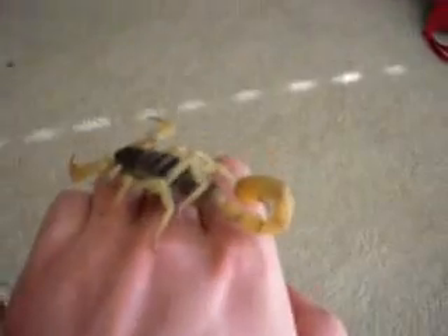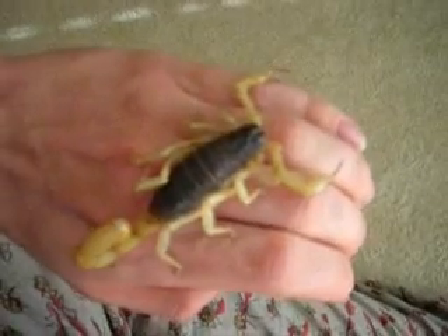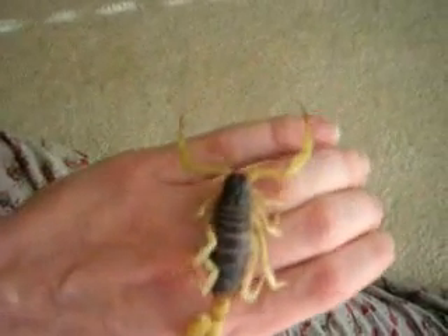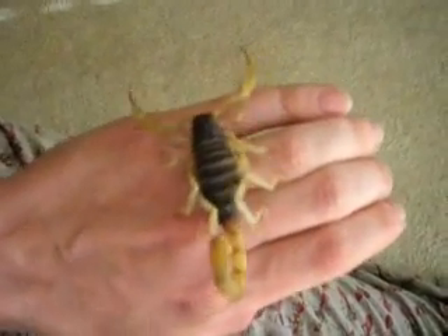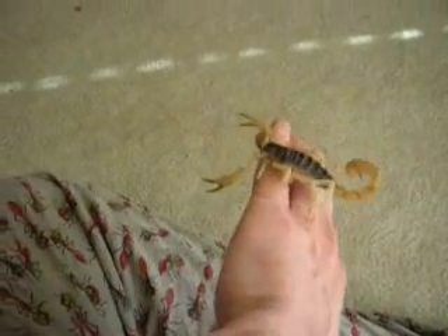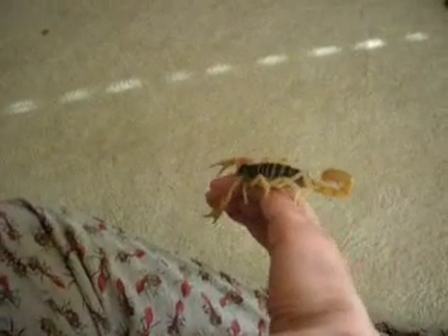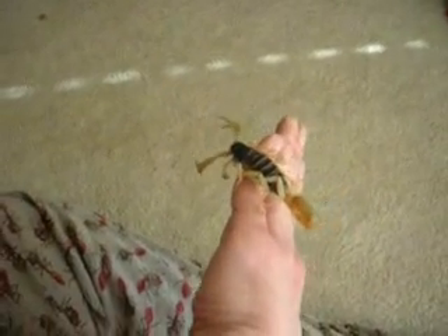I hope it's not getting agitated, because that probably wouldn't be good. This guy came from the wild — I don't know, it's at least probably four years old. I'm just kind of guessing, but just look how big and beautiful it is.